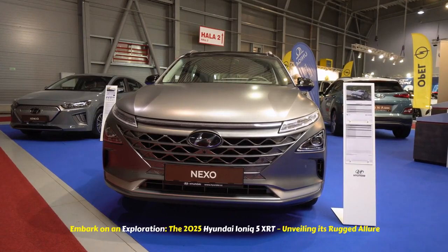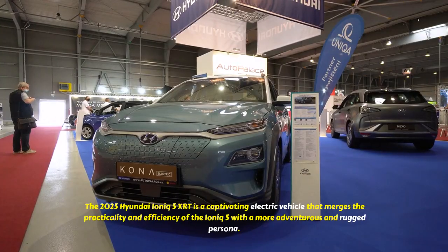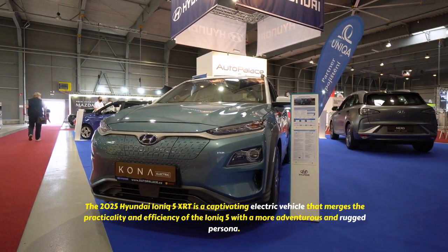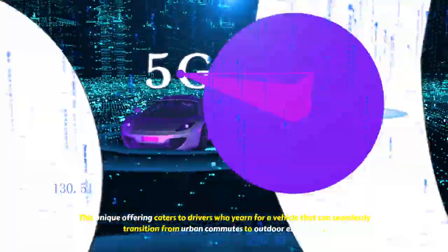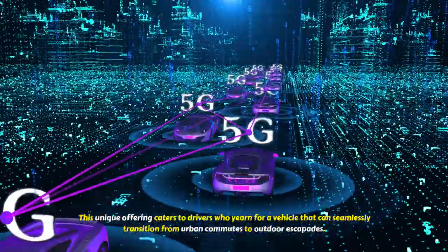Embark on an exploration of the 2025 Hyundai IONIQ 5 XRT, unveiling its rugged allure. The 2025 Hyundai IONIQ 5 XRT is a captivating electric vehicle that merges the practicality and efficiency of the IONIQ 5 with a more adventurous and rugged persona. This unique offering caters to drivers who yearn for a vehicle that can seamlessly transition from urban commutes to outdoor escapades.